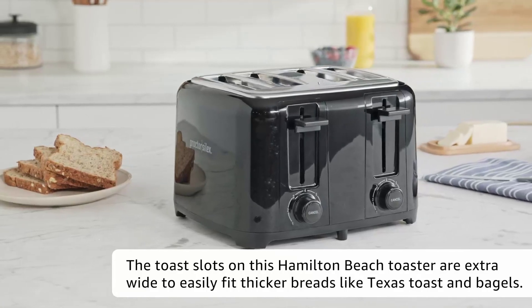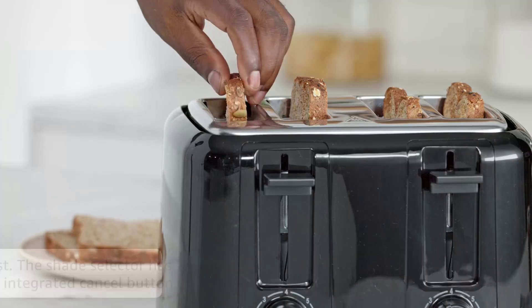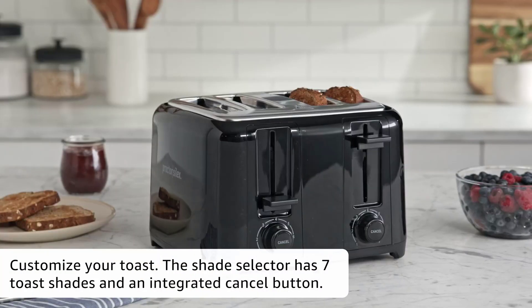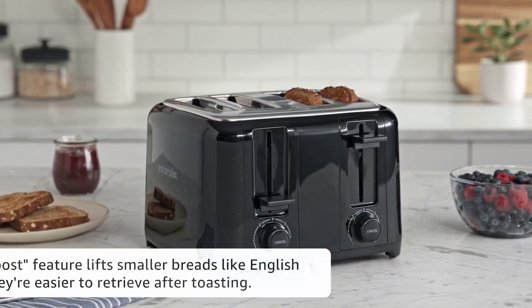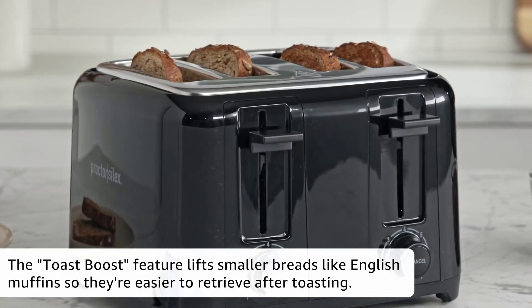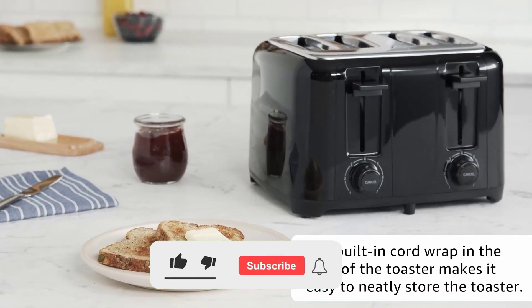Hi guys, in this video we are going to be checking out the top 10 best 4-slice toasters in 2022 that are available on the market for true quality. I made this list based on my personal opinion and hours of research, and have listed them based on popularity, quality, price, durability, user opinions and more. If you want to see more information and the updated price, you can check out the description below.